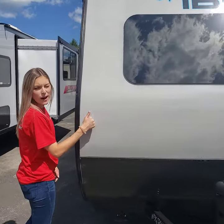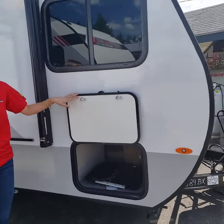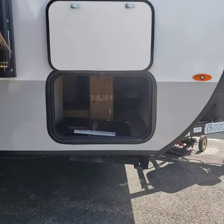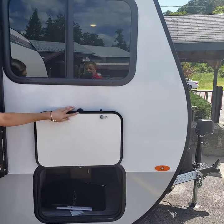You'll also appreciate the fiberglass exterior, and right here you've got pass-through storage, so you can fit all of your lawn chairs and larger camping items in there. You will like the magnetic door catches too.